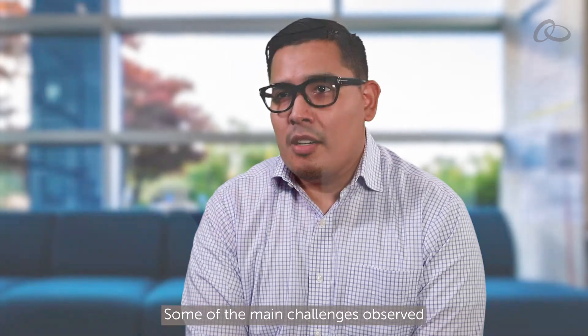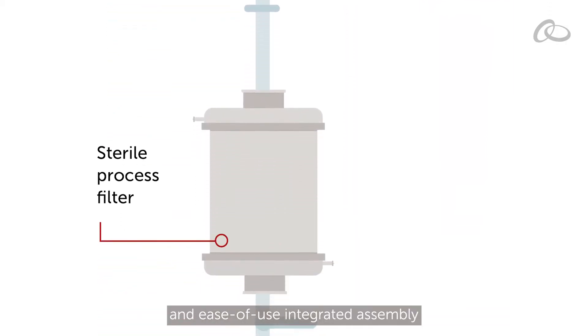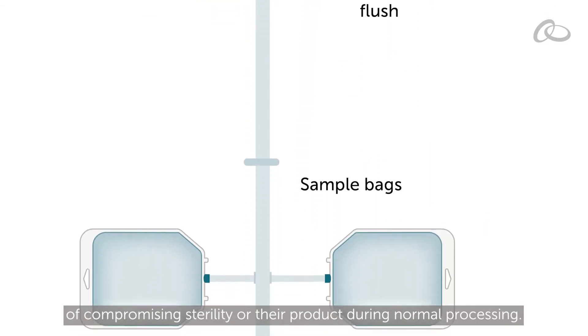Some of the main challenges observed from working with our end-users is basically not having a simple and ease-of-use integrated assembly that has filtration integrated into it, and not having the risk of compromising sterility or their product during normal processing.